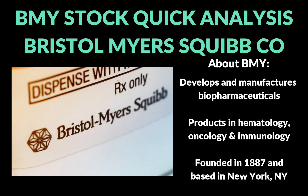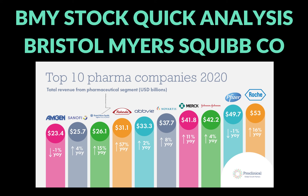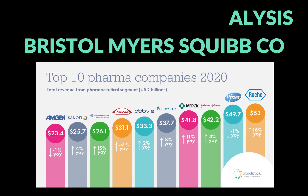Bristol Myers is a pharmaceutical company and they have products in hematology, oncology, and immunology. I think Bristol Myers is similar to another stock I've covered, which is AbbVie, and I'm still long AbbVie for many of the same reasons that I like Bristol Myers as well. If we're looking at the market landscape for pharmaceutical companies in 2020, you can see that Bristol Myers was eighth in market share. There seem to be a lot of different players and a pretty well-diversified marketplace as far as pharmaceuticals are concerned.